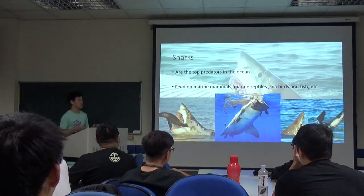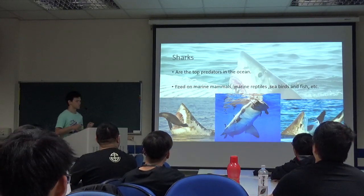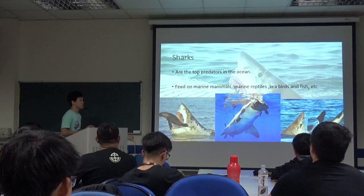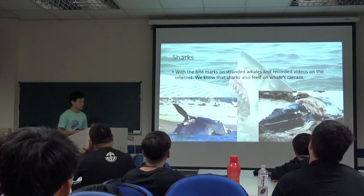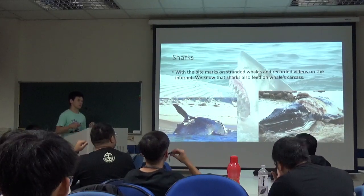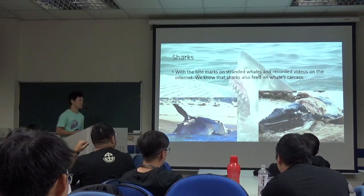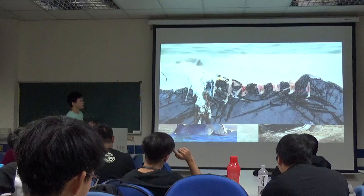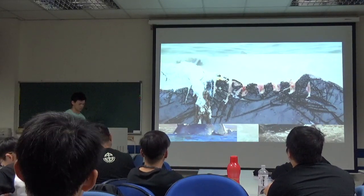Sharks are at the top of the ocean, and they feed on marine mammals like seals, marine reptiles like turtles, seabirds, and fish, etc. And sharks with bite marks on trending videos on the internet — we will know that sharks also feed on whale targets. And based on the bite marks on the bodies, we will know that sharks feed on these big mammals.